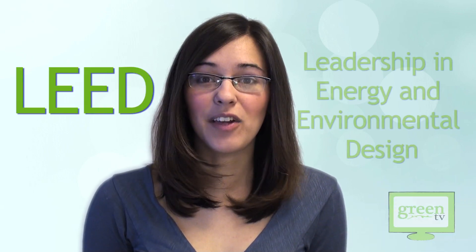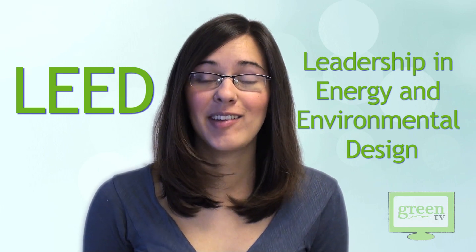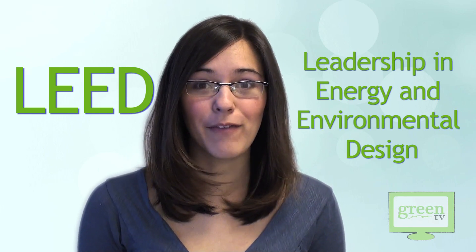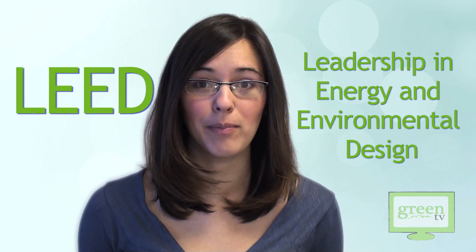Hi, I'm Leanna Mullen and welcome to Green TV. Today we're talking about LEED. LEED stands for Leadership in Energy and Environmental Design, and that's a term you need to know, especially if you're interested in how to protect our planet and get to know some of the greatest things that are being built.